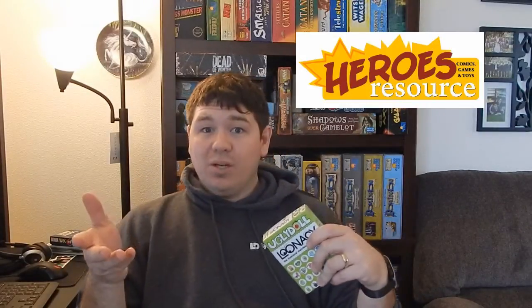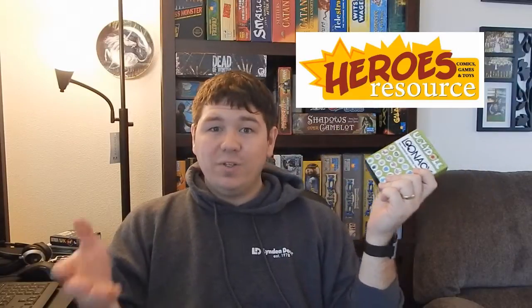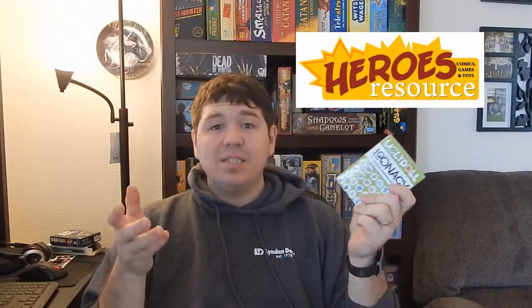Now before we get going, I'd like to thank my local friendly game store for allowing me to test out this game. So if you're in Linden, Washington at any time, check out Heroes Resource.